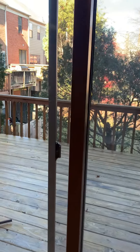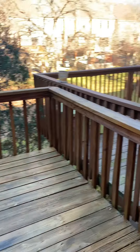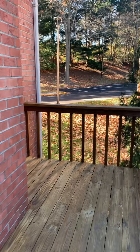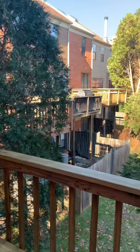You have a huge deck — it's really nice. Very big deck. It's nice to have a tree so you have some privacy, at least with those neighbors.